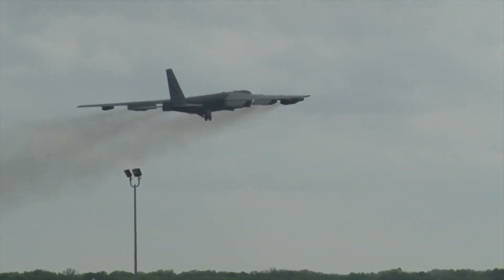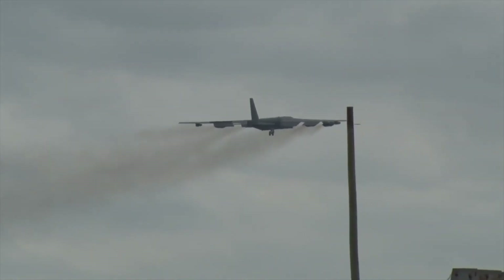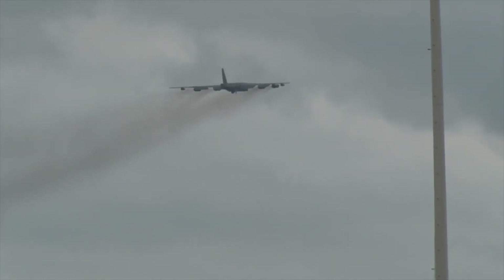So the next time you see a B-52 on the tarmac, remember the explosive secret that lies within — a testament to the ingenuity of the past and a reminder of the ever-vigilant nature of the present.